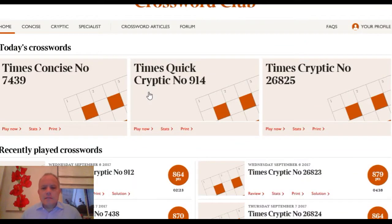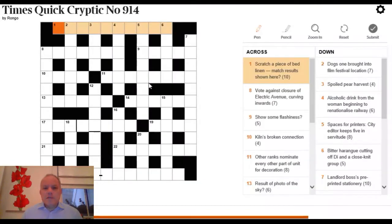Hi and welcome to Cracking the Cryptic. Today we're going to do a couple of things differently from normal. First, we're going to go back to basics and make this as useful a video for beginners as possible, and secondly you're going to solve the whole puzzle with me. The best way is to go to the Times Quick Cryptic crossword — slightly smaller and considerably more straightforward than the regular puzzle, so it's an extremely useful learning tool. As we go through, I'll explain which bits of the clue mean what, then ask you to pause and try to work out the answer.